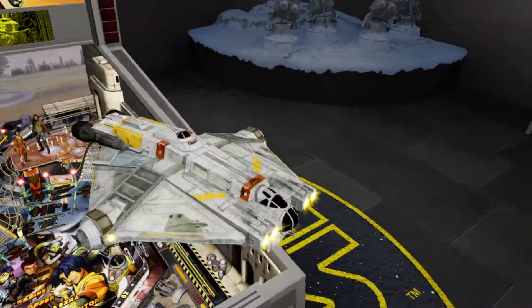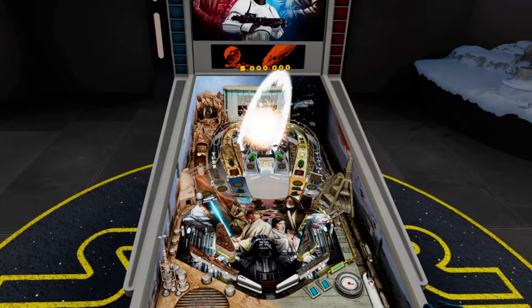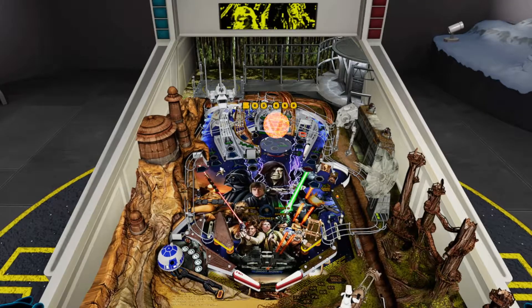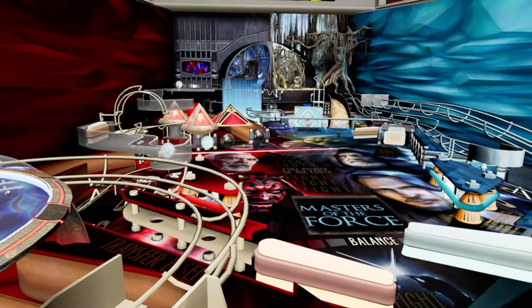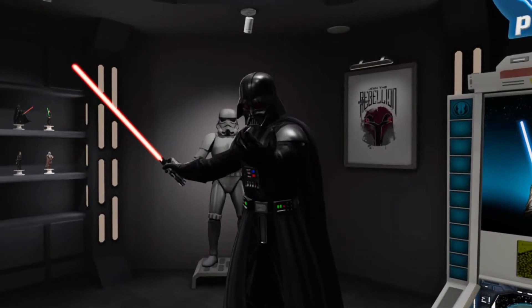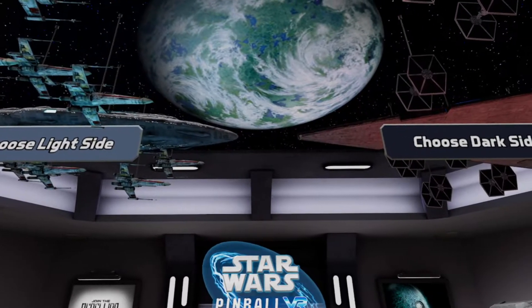Meanwhile, we've overhauled our six classic tables to fit into virtual reality. Star Wars Pinball VR requires you to choose whether you favor the light or are perhaps drawn to the power of the dark side of the Force — a choice that contributes to an online galactic high score tug of war.